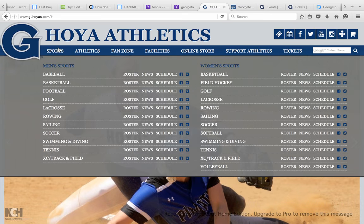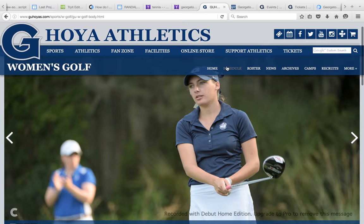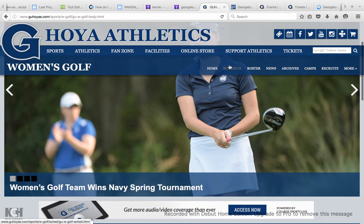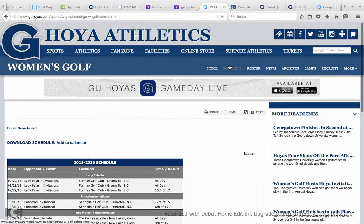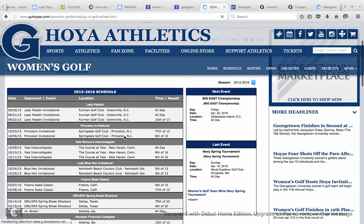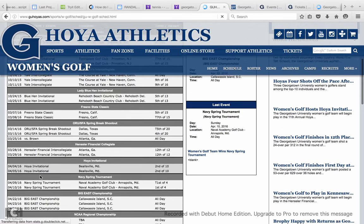If you want to learn more about a specific sport, like let's say you want to learn more about women's golf, we can click on women's golf and we can see things when we go to the home page. We can also look at their schedule and see when they're playing throughout the season, and when they have played and games in the future.